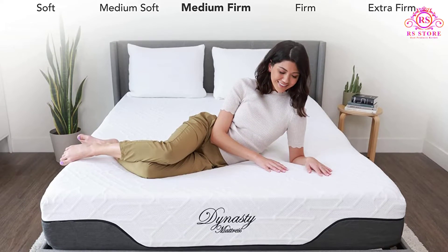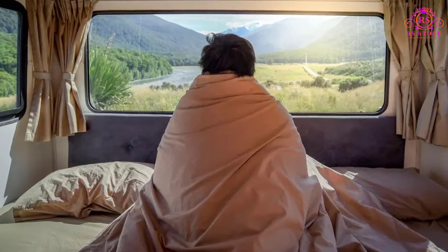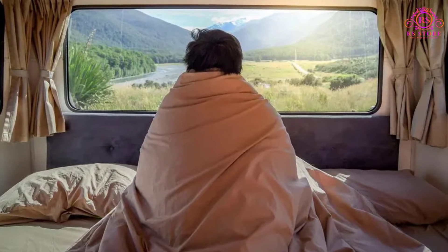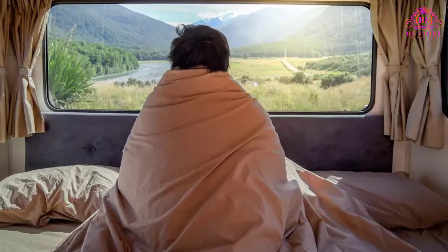Buyers should enjoy the otherworldly pressure relief provided by this medium-firm option as well. It'll make an excellent choice for anyone with chronic neck or back pain. You'll wake up feeling better than you have in ages when sleeping on this mattress.